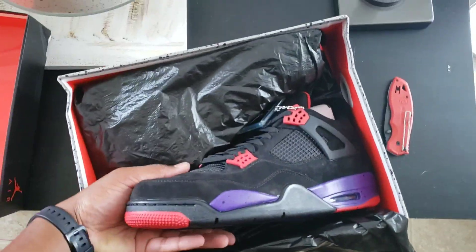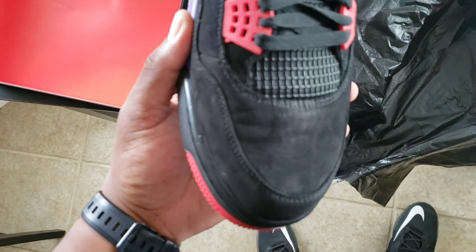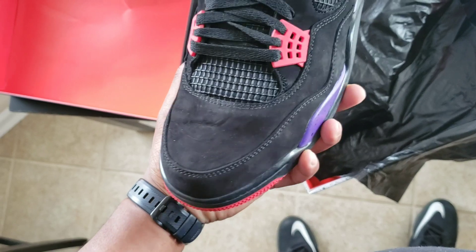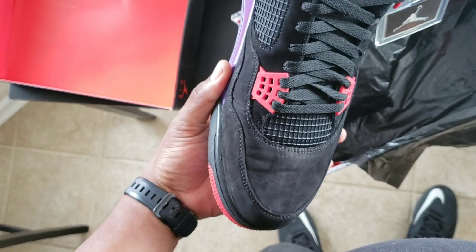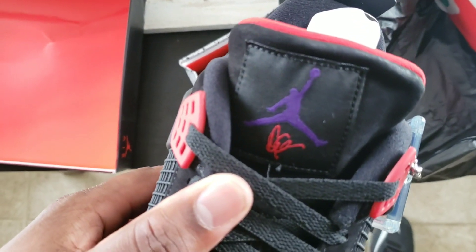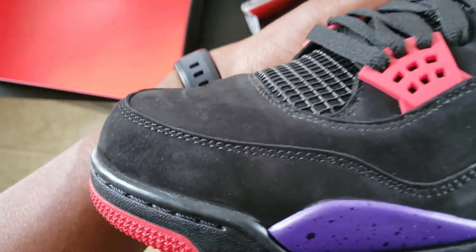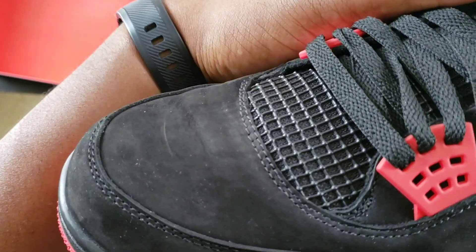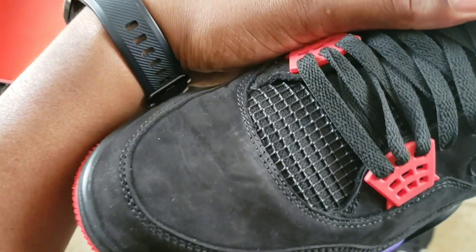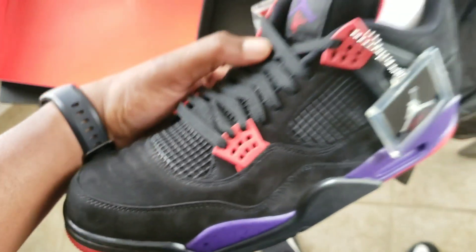Alright, we got the Jordan 4 OVO Drake Raptors — why does it look like somebody's been wearing these? Literally look at that — it looks like somebody's been wearing them.